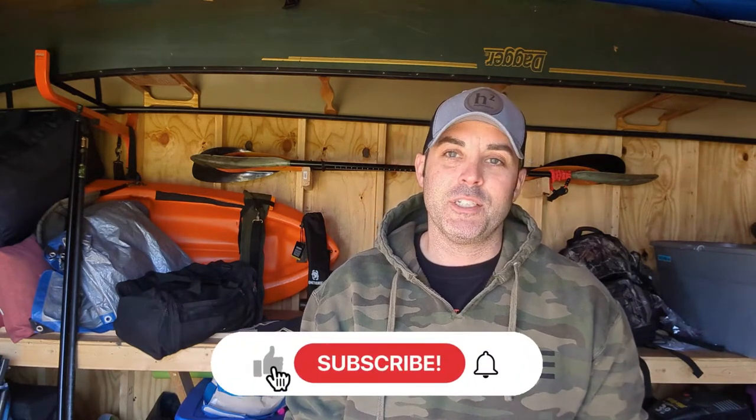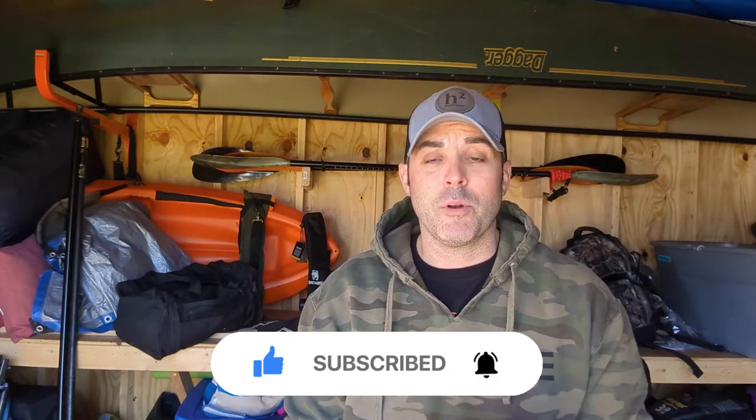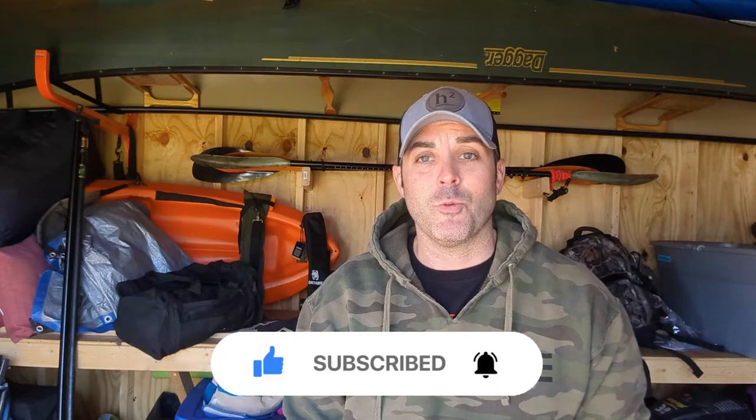Hey y'all, welcome back to the H Squared Experience. Today, before anything, I just want to take a second to thank you all for checking out my channel and this series — it does mean a lot to me. If you feel so inclined, I'd really appreciate it if you hit that subscribe button, hit the like button, and if you want to know when new videos are coming up, go ahead and hit that bell icon as well. If you have any comments, leave those in the description down below — let me know what you think, what you want to hear, what I'm doing wrong.